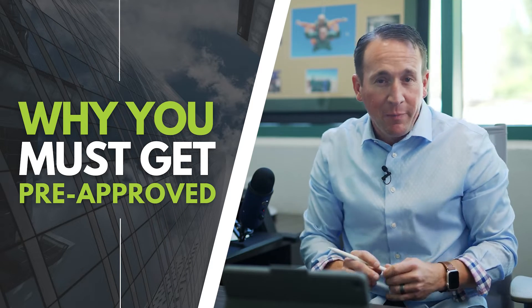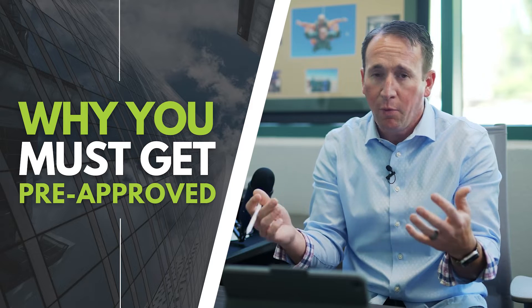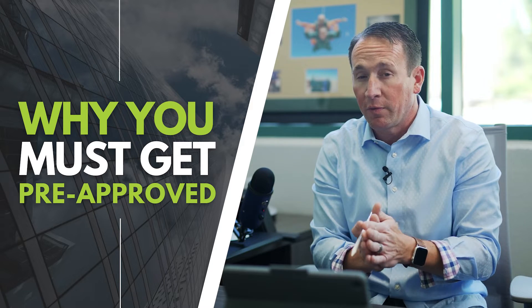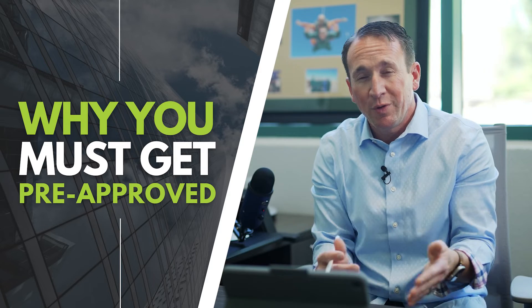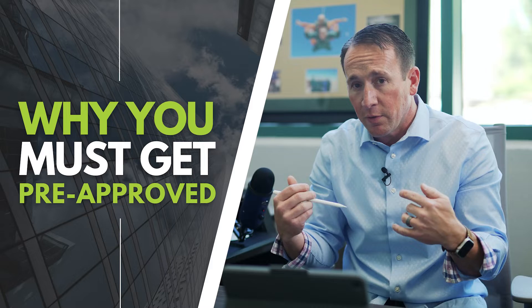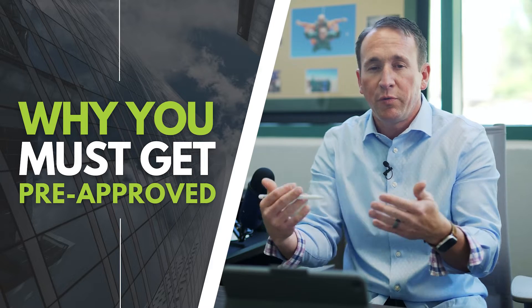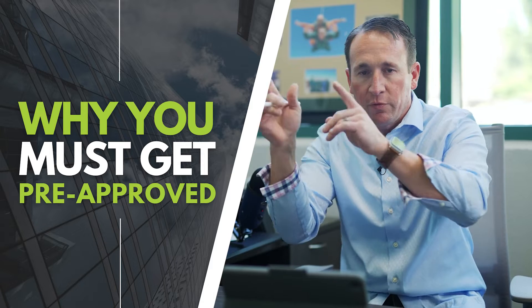All right, friends, so we're on our campaign to help with Move Up Buyers, and this one more than anything is super important: get your pre-approval and have that pre-approval before you start the process. In getting your pre-approval, the lender is going to help you go through the logistics of going from your current home to the new home.